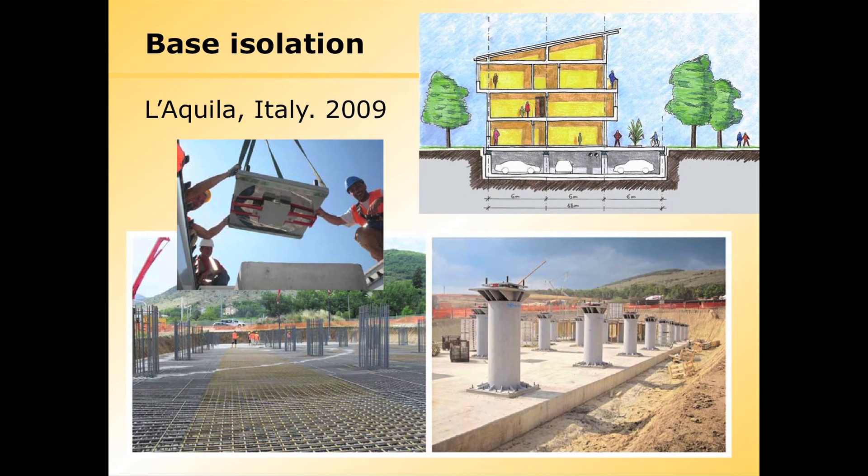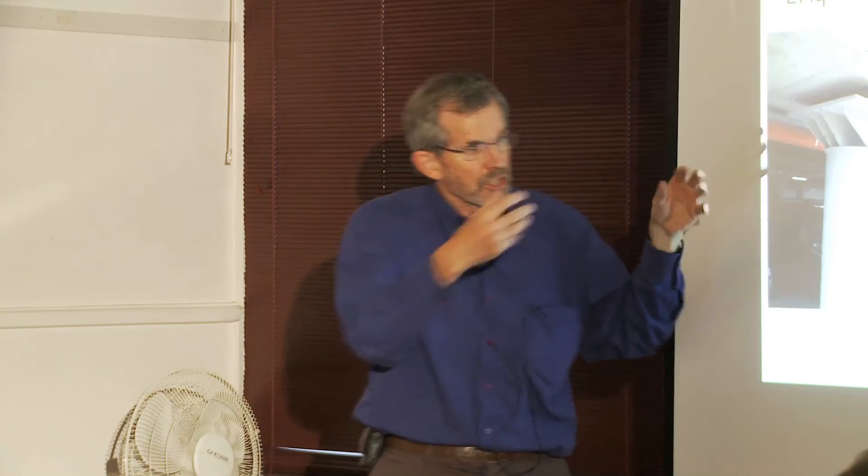The only building in Christchurch that has base isolation is Christchurch Women's Hospital, and it's a very similar system to this. So this is what you can do, though on a smaller scale. These buildings are now all occupied — there's the car parking, and upstairs there are lovely apartments with families living in them. You can imagine if this were to have some differential settlement, you could come in and readjust it and fix it up. That's the kind of concept we're looking at.